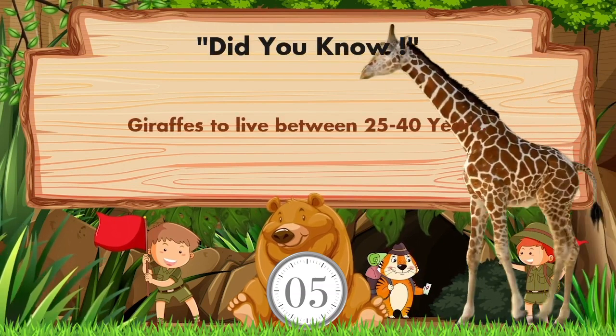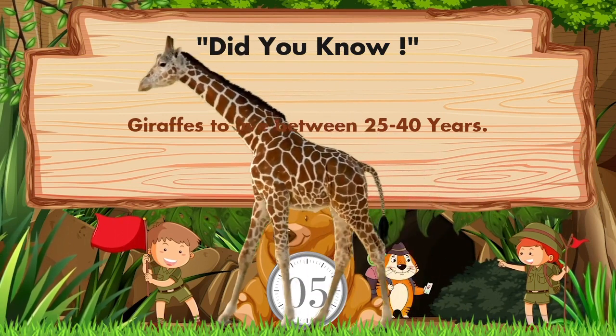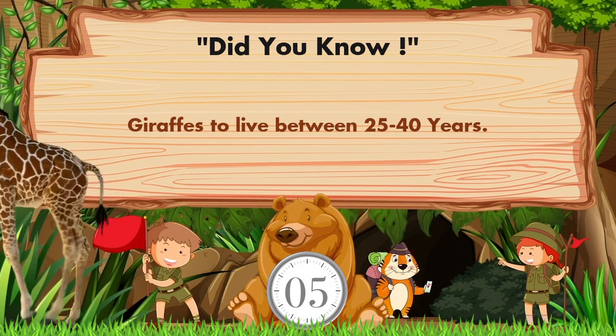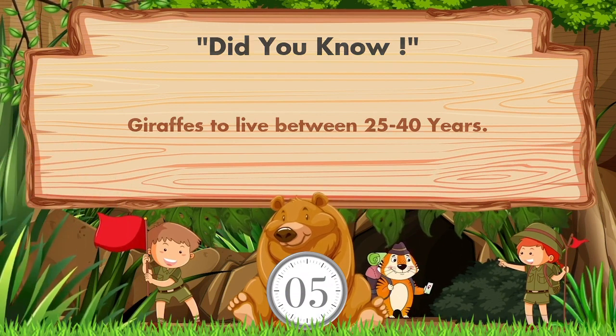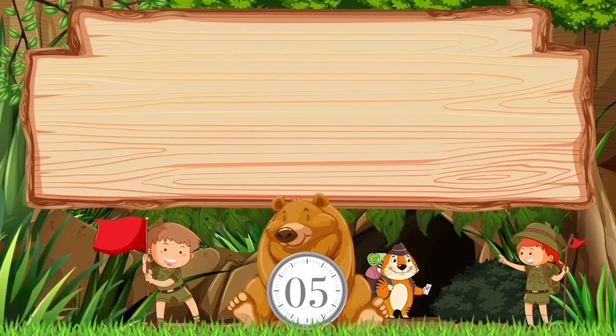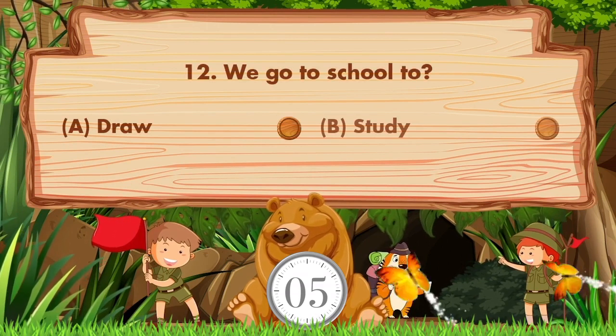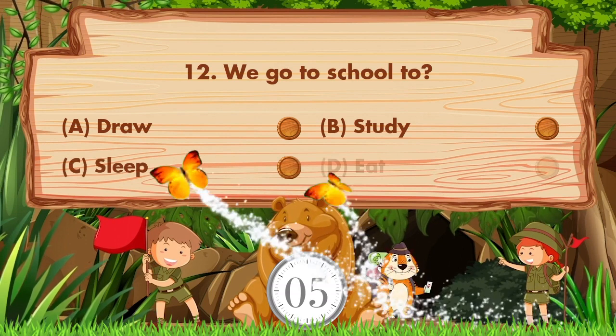Did you know giraffes live between 25 to 40 years? We go to school to — options are: a) draw, b) study, c) sleep, d) eat. The answer is option B: study.